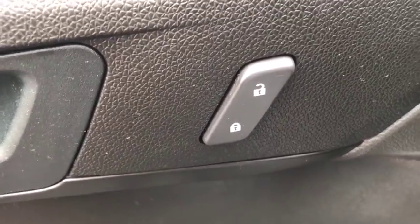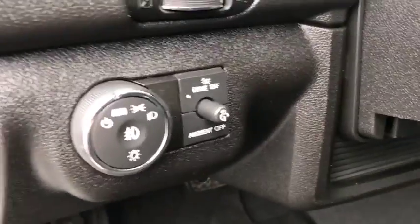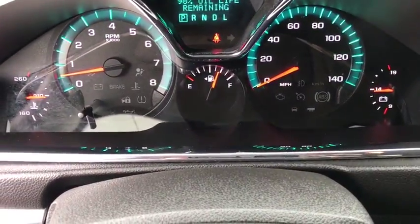Power windows, rear window defroster, security system, trip computer, compass, CD player, remote keyless entry, panic alarm, tachometer.